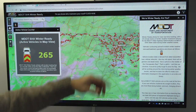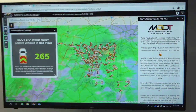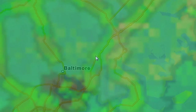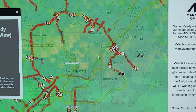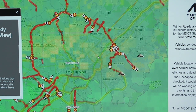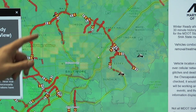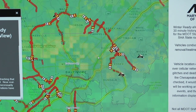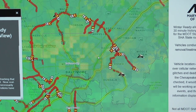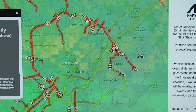Let's zoom into an area. We'll zoom into Baltimore City and see what's going on around the Baltimore Beltway. Today's a big snow day — our first snow of the season — and we're utilizing this application. Obviously, there's a lot of activity going on around the Baltimore Beltway. You'll see the breadcrumb trails — there's pretty much full coverage on that northwest side for breadcrumb trails of the last 30 minutes.